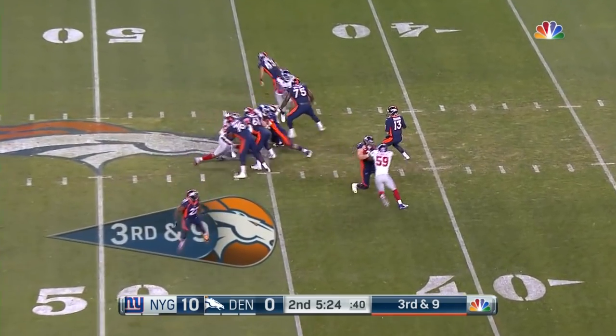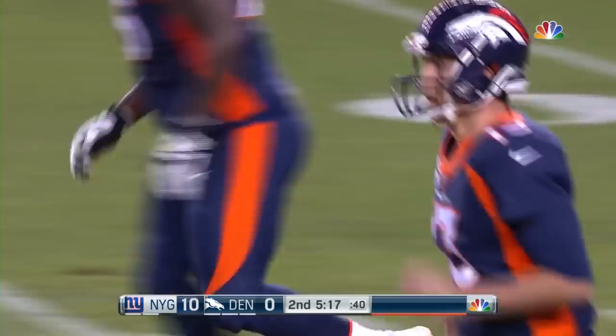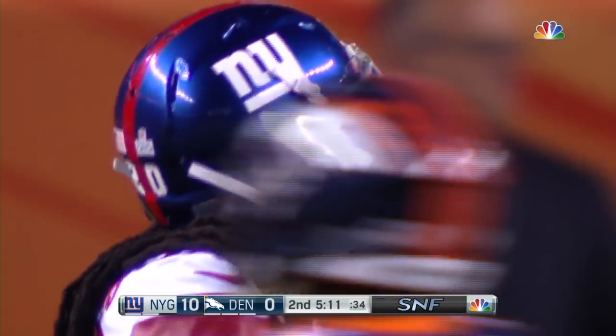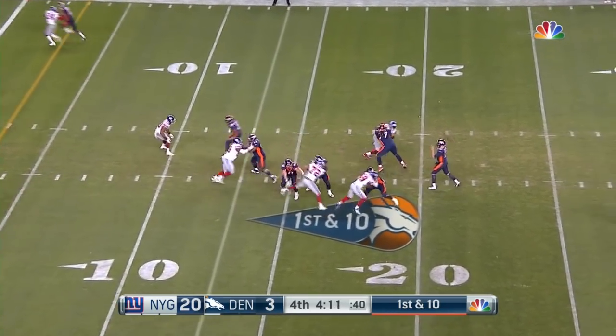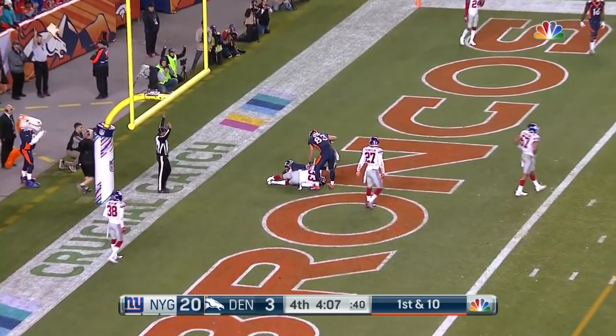Third and nine. That's good protection. Goes deep downfield into traffic, and it's caught at the 10-yard line. Thomas was bracketed — Thompson and Jenkins are both there — and he comes up with a big ramp for 40 yards. Omaha, cut! Simeon in the zone, and that is a touchdown.